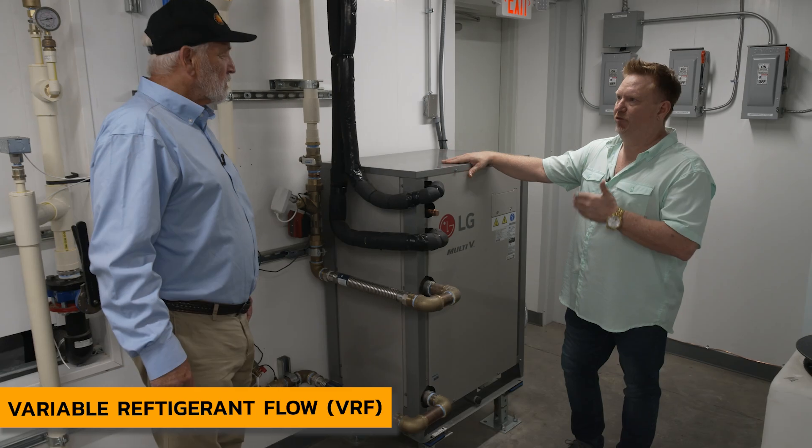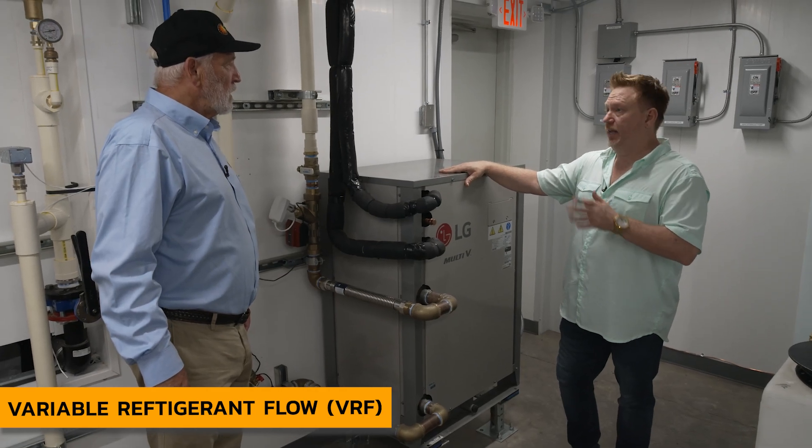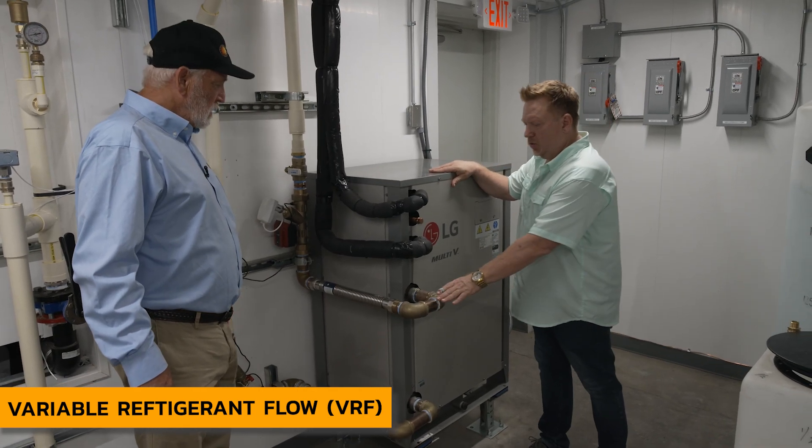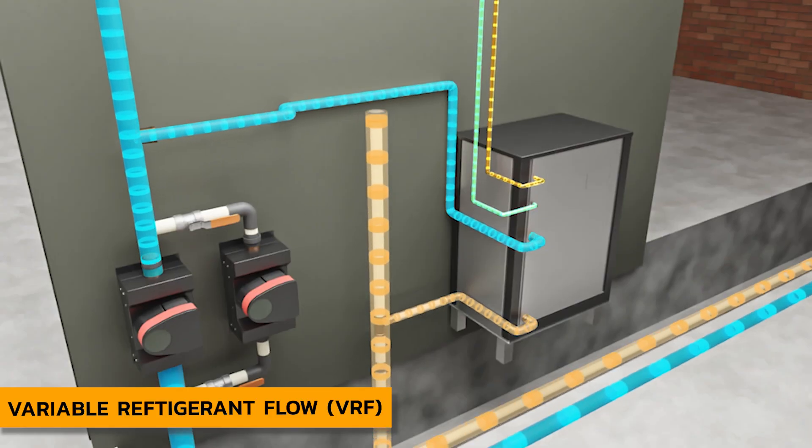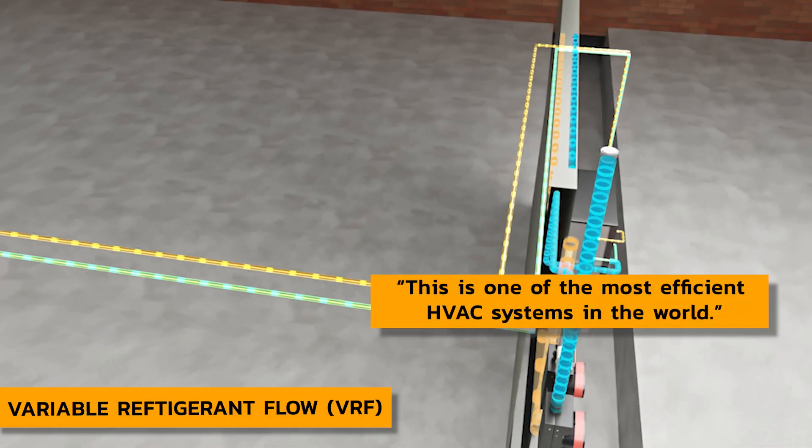Variable refrigerant flow. Variable refrigerant flow units are highly efficient anyway. When you combine that with geothermal cooling, this is one of the most efficient HVAC systems in the world.